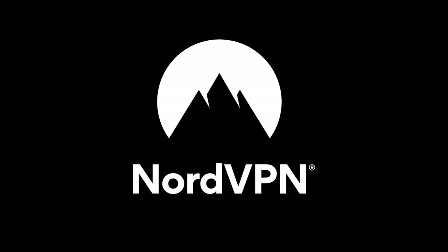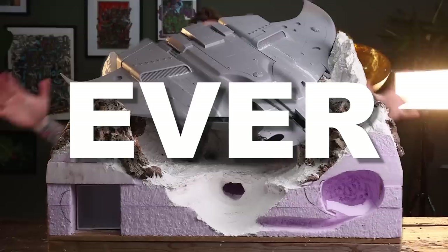Sponsored by NordVPN. Over the past three months we've been working on our biggest project ever — a giant diorama based off the biggest Warhammer model that Games Workshop sell.